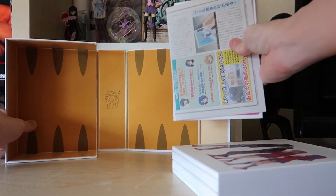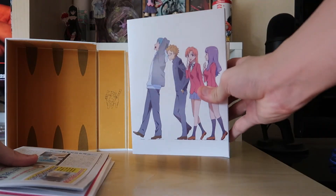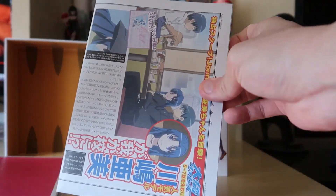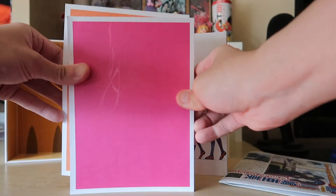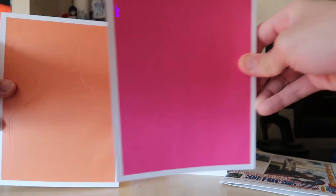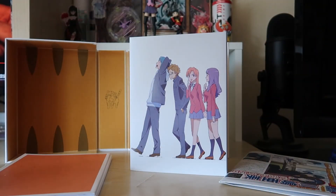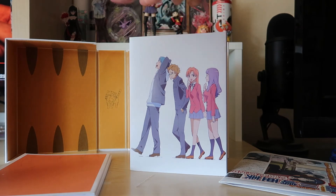That's pretty much everything included in this Toradora Limited Edition box set. You get the better version of the Blu-ray box with full artwork, the cool gimmicky school newspaper, and two hard spine art books — one character art book and one character profile book. If you're planning on adding Toradora to your manga or anime collection, I would definitely recommend this one the most, because it's also the cheapest option.